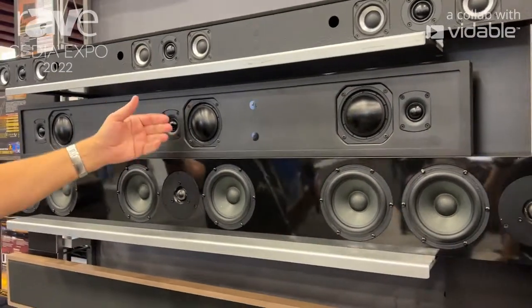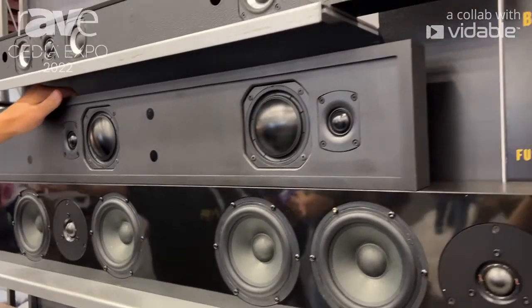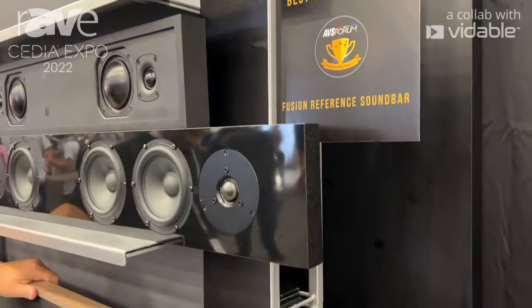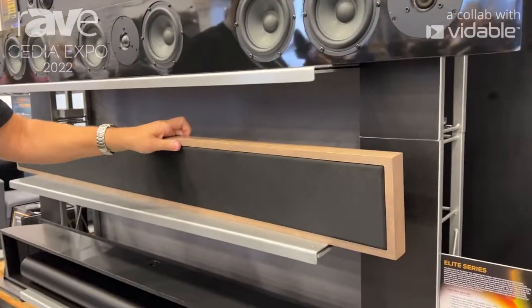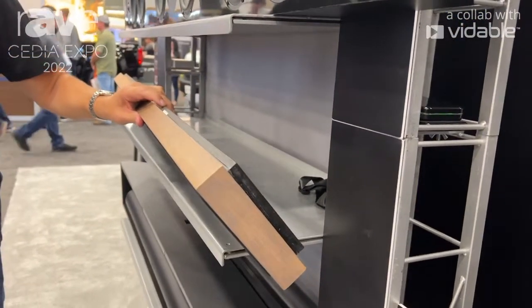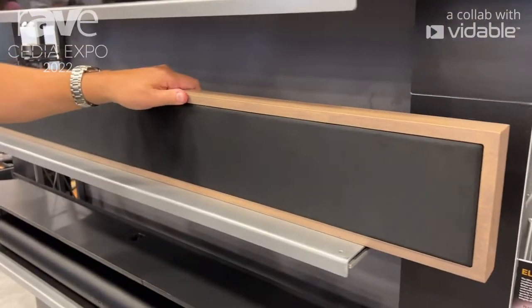Next is our Fusion Frame soundbar, originally designed for the first Frame TV iteration. We then redesigned it for the next iteration called the Slim — a smaller platform design using the same driver set, now recessed into the wall partially to give you that slim profile equal to the Frame TV.